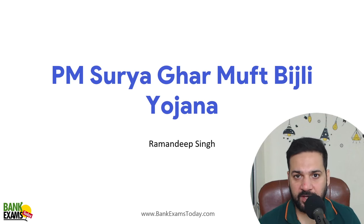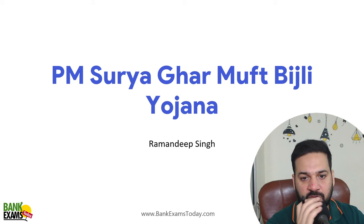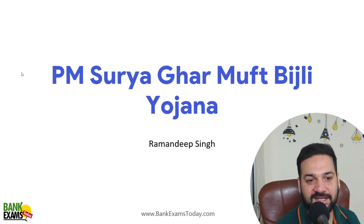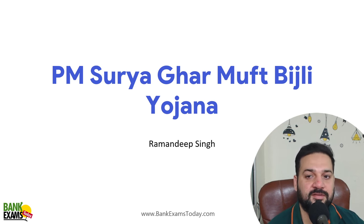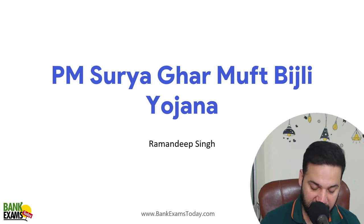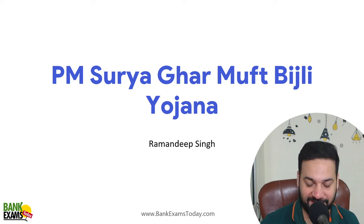Hello students and welcome back to BankExamsToday.com. My name is Ramandeep Singh. Today we are going to discuss PM Surya Ghar Mufti Bijli Yojana. Yesterday during her budget speech, Finance Minister Nirmala Sitharaman discussed this scheme, and I'm going to discuss the same with you right now. So let's start the session.